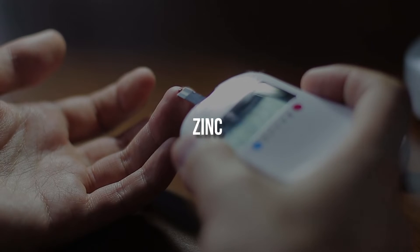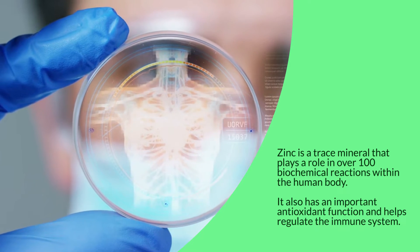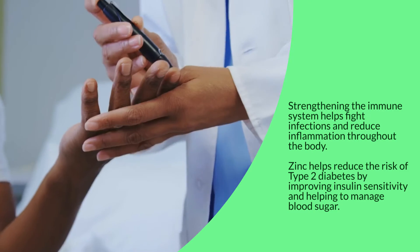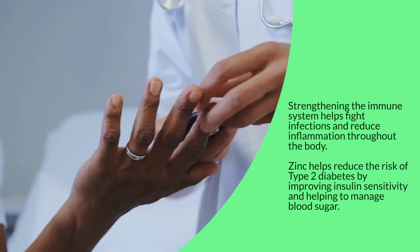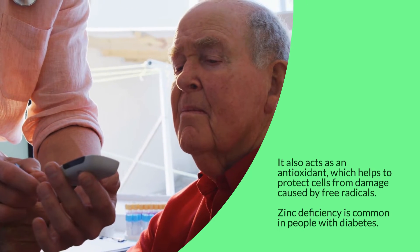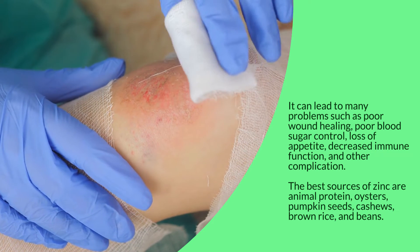Zinc is a trace mineral that plays a role in over 100 biochemical reactions within the human body. It has an important antioxidant function and helps regulate the immune system. Strengthening the immune system helps fight infections and reduce inflammation throughout the body. Zinc helps reduce the risk of type 2 diabetes by improving insulin sensitivity and helping to manage blood sugar. It also acts as an antioxidant, protecting cells from damage caused by free radicals. Zinc deficiency is common in people with diabetes and can lead to poor wound healing, poor blood sugar control, loss of appetite, decreased immune function, and other complications.